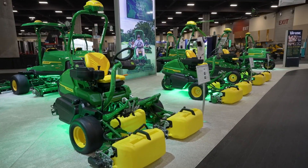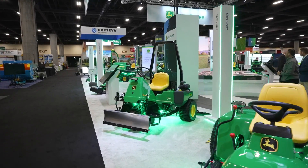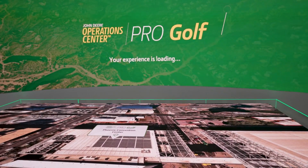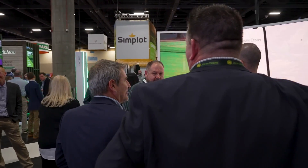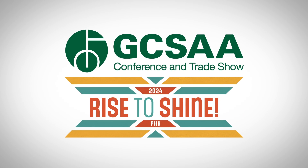If you're here at the show, please come by the booth and visit us. We have plenty of other equipment here, along with all of our subject matter experts. We'd love to have a conversation about our offerings, not only from the equipment side but also from the technology side. And if you're not able to join us here at the show, visit explore.deere.com for more information about our products and services. Thank you.